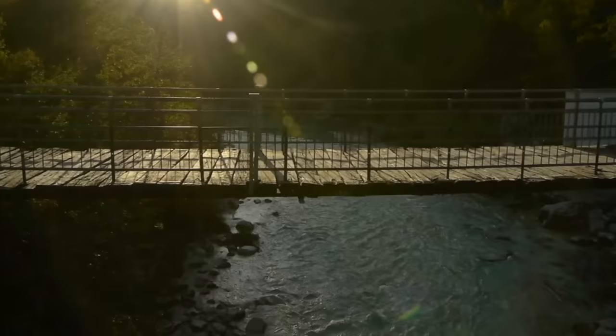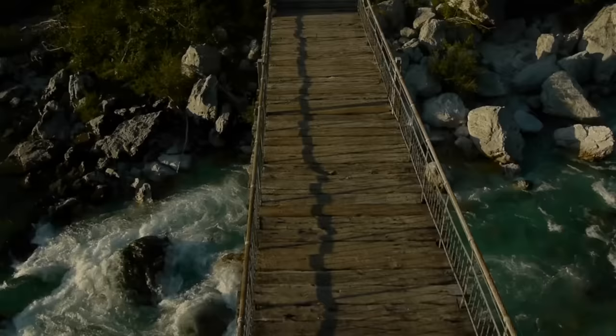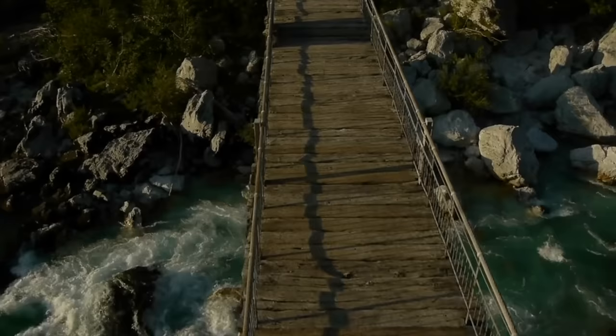Many people choose to visit the Soča Valley because of all the outdoor activities it offers, but of course there are other sightseeing locations such as forts, waterfalls, bridges and rivers.